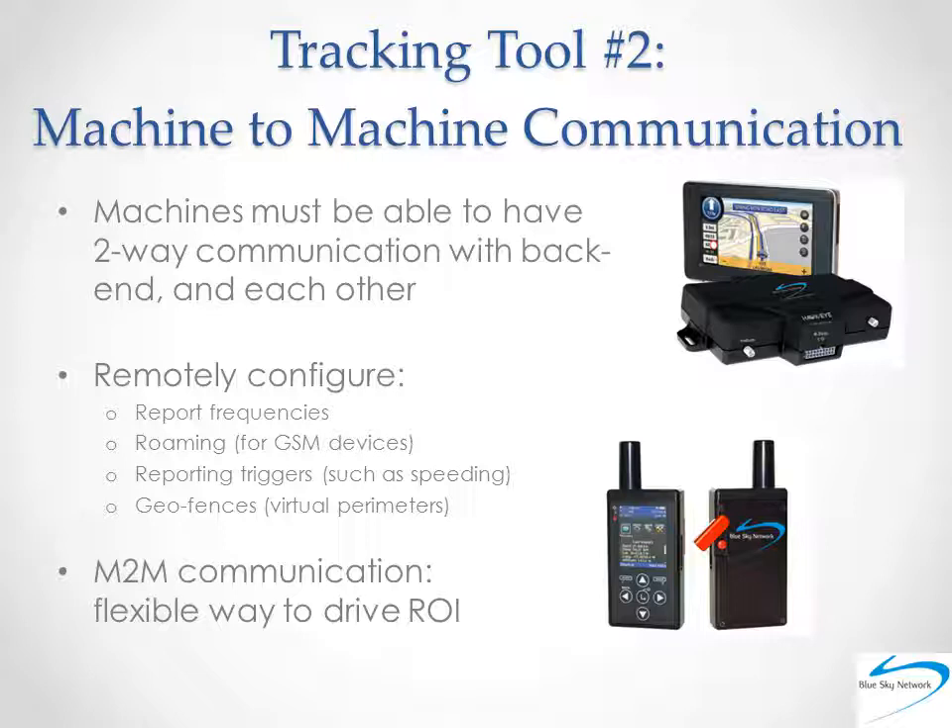Machine-to-machine communication can involve everything from being able to remotely update reporting frequencies, which can deliver huge cost savings, as well as remotely adjust roaming capabilities, automatically changing reporting and event triggers such as speeding or altitude, sending geofence rules, and much more. Machine-to-machine communications have become an indispensable tool for anyone involved in fleet management, flight following, or any kind of satellite tracking.